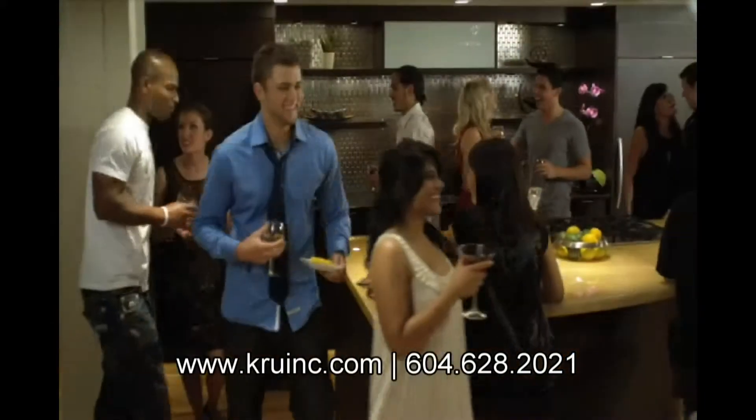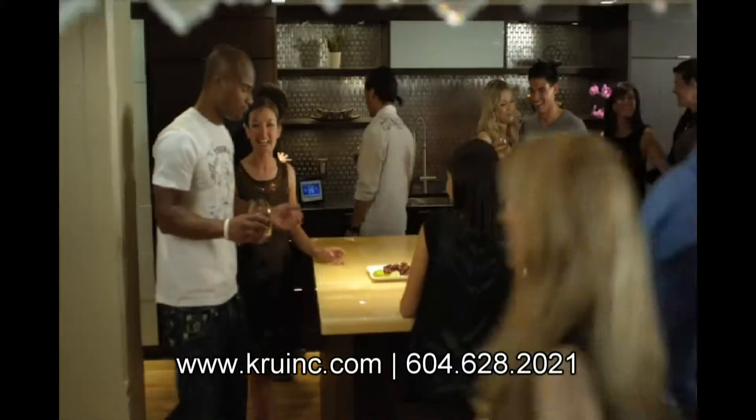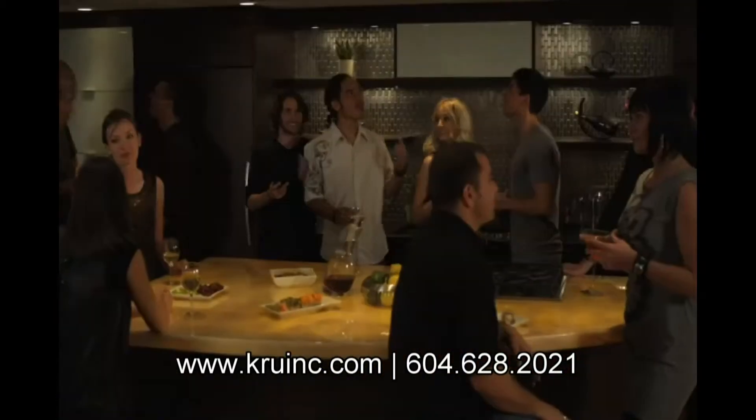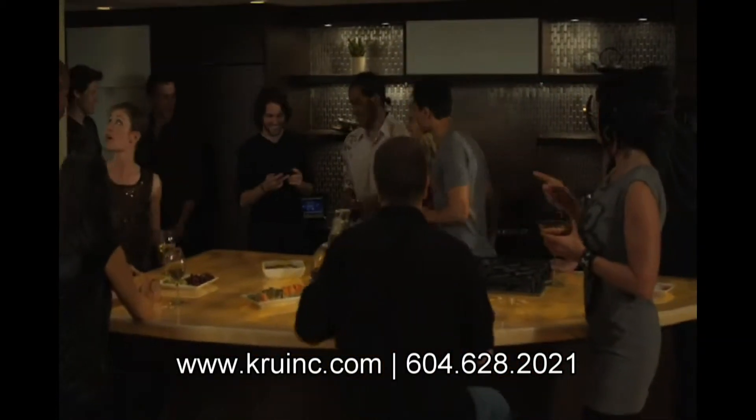Spend time with your guests while your favorite music plays throughout the house and the perfect lighting mood is set. Imagine the look on your friends' faces when you hit one button and the lights dim and the music changes.